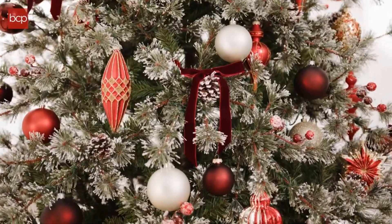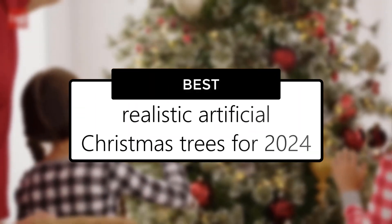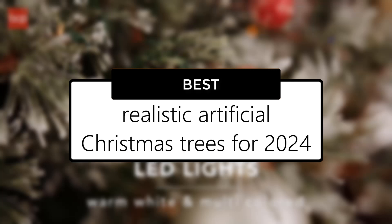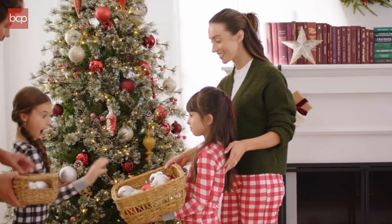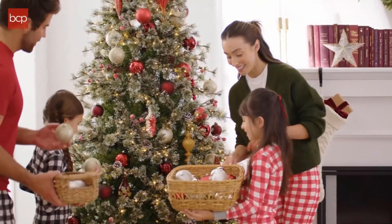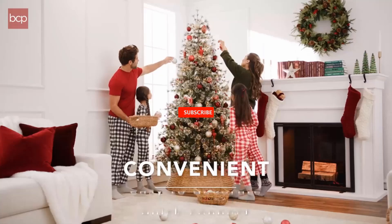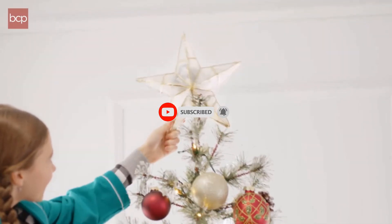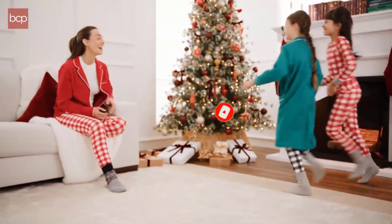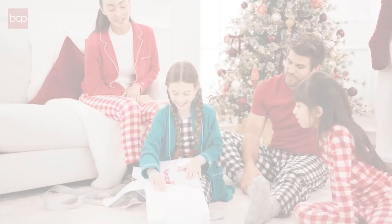Hello, and welcome back to our channel. Today, we're getting into the festive spirit a bit early and bringing you a special guide to the best realistic artificial Christmas trees for 2024. Whether you're looking for something that saves you the hassle of cleaning up pine needles, or you just want a tree that looks stunning year after year, we've got you covered. Don't forget to hit that subscribe button and ring the bell to stay updated on all our holiday guides and reviews. Now, let's find the perfect tree to make your home sparkle this Christmas season.